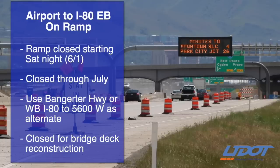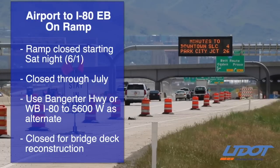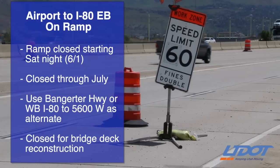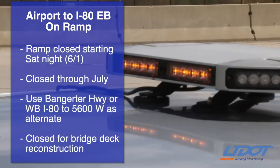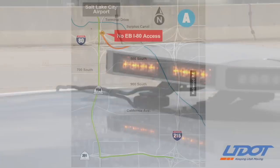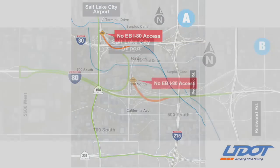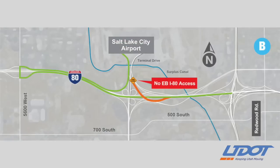This means that anyone leaving from the airport to head east for downtown Salt Lake City, Summit County, or just to get on to I-15 or I-215, you'll need to use an alternate route. You can either head down Bangor Highway to SR-201 and then take the 201 to the spaghetti bowl, or you can get on westbound I-80 then exit at 5600 West and get back on to eastbound I-80.